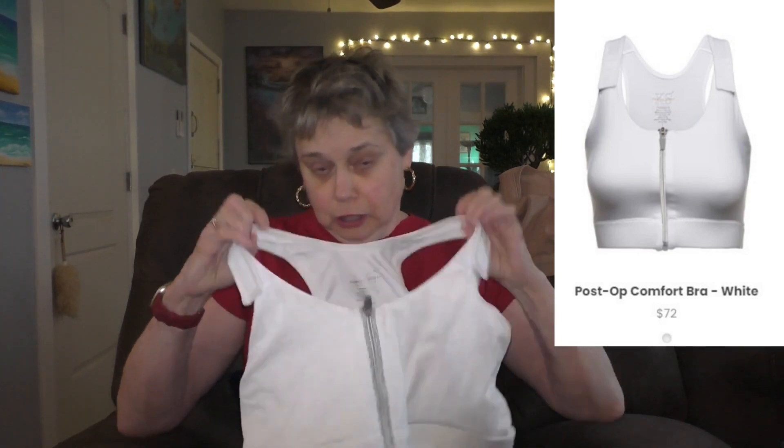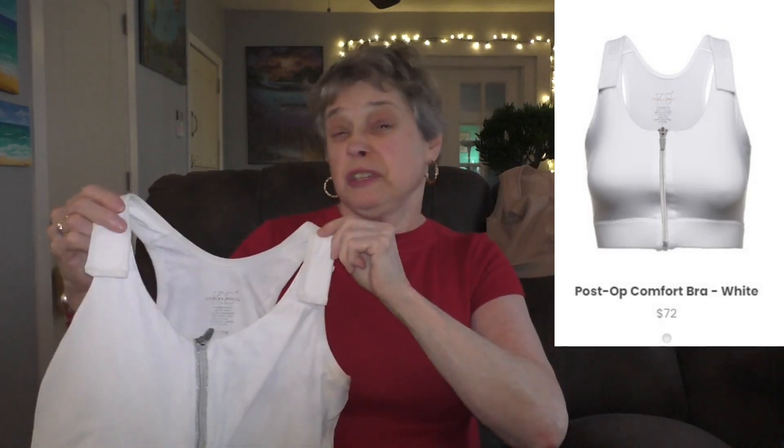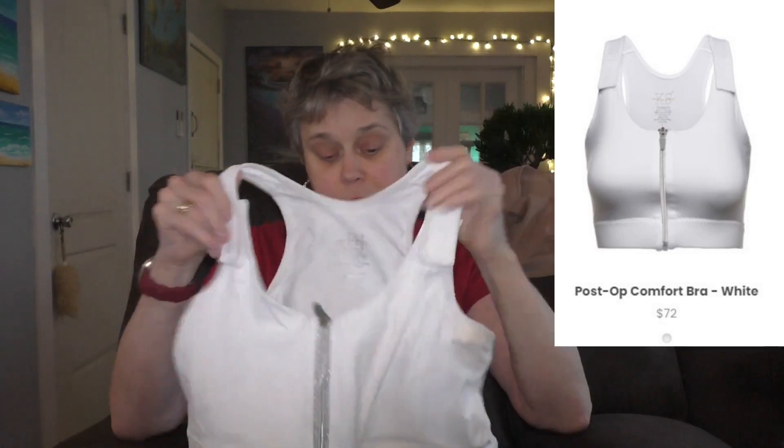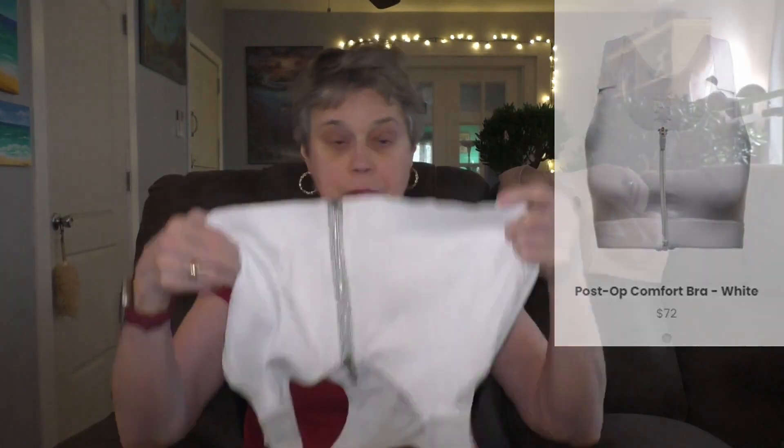But it's really expensive - I think it's $70 or something like that. It washes up well by hand; I never put my bras in the dryer. The second bra I got is from Kohl's - it's a regular exercise bra for ladies. I will link it down below.